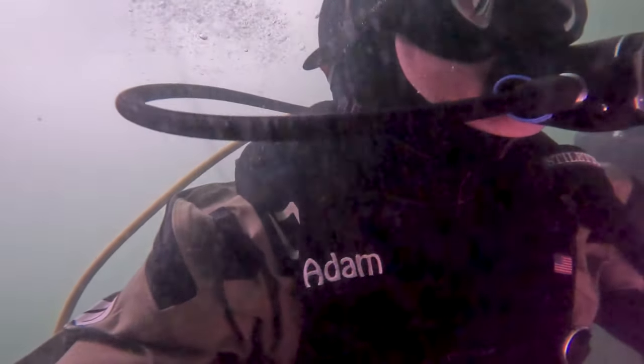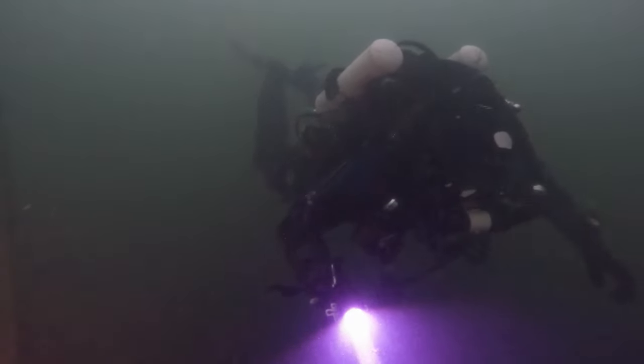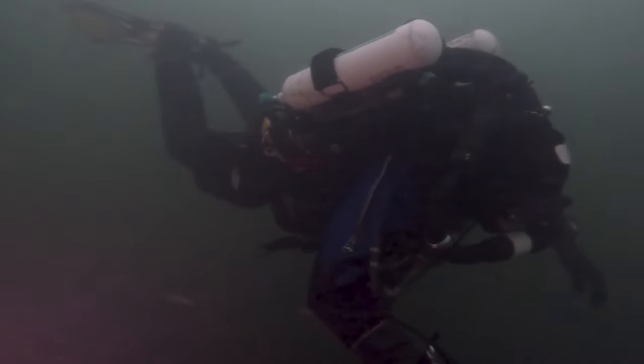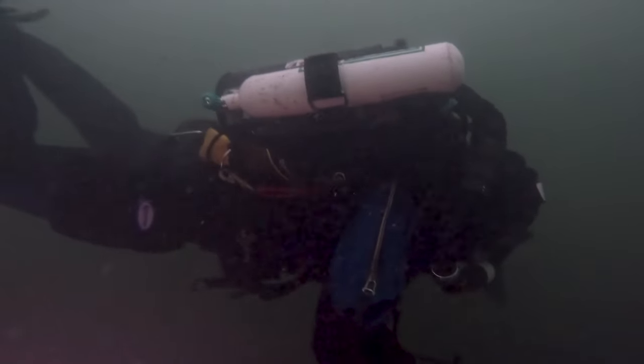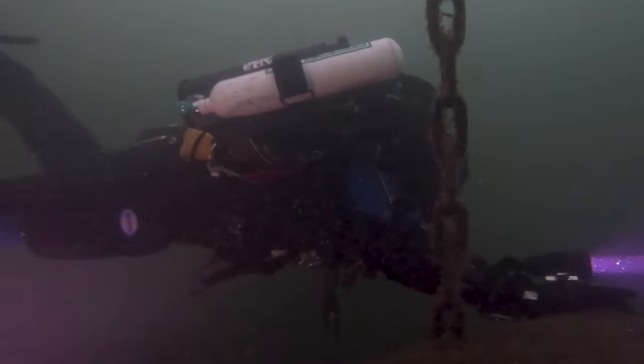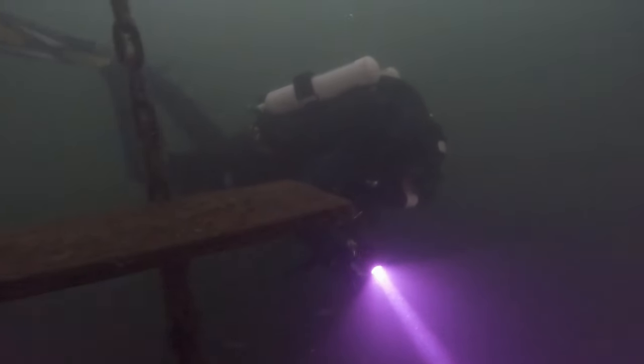Maximum depth for this dive was around 40 feet. You can see it gradually getting darker. We stopped at this platform to gather ourselves. My buddy Chris had a rebreather and needed to test that out — he's also in a dry suit. We took a moment to test it and find a line to navigate to something to go look at.